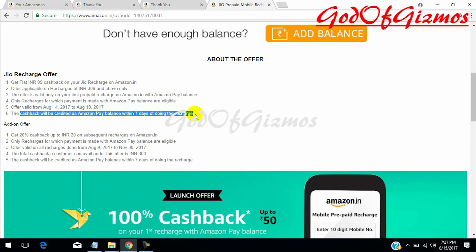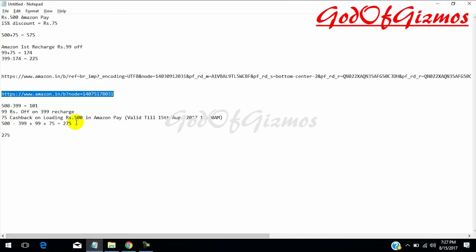Please make a note of this: the actual amount I have paid is rupees 275. We loaded 500, out of which we recharged for 399. On 500 we are getting 75 cashback, and on the recharge of 399 we are getting cashback of 99 — so the effective cost equals 225. Rupees 275 will remain in the balance and 225 is the amount we effectively paid for the recharge of 399.